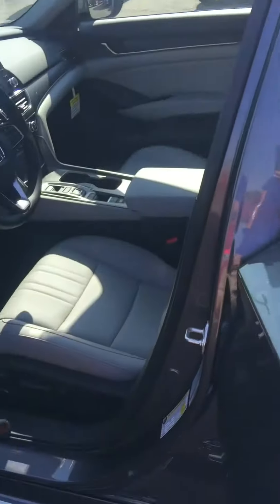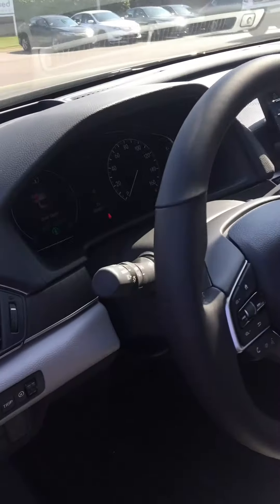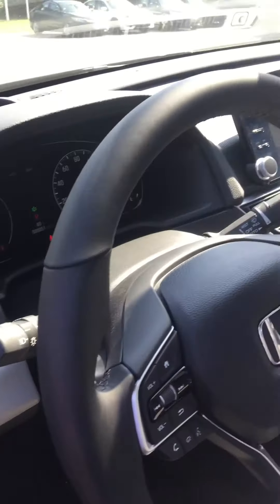We got laser cut seats, power seats, touchscreen TV, Honda Link. Take a look on the inside — you got the LK8N system and you also have the lane departure system as well.